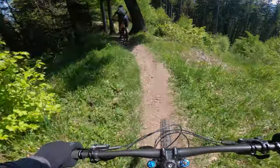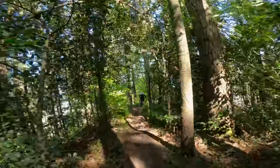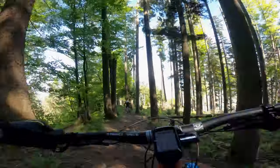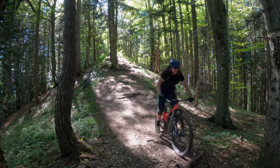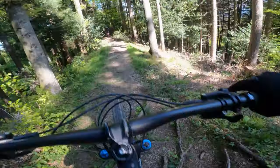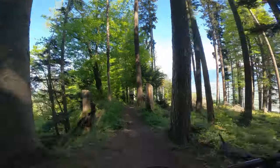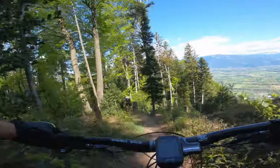Just like the first trail, it really helps to carry a little bit of speed to prevent you from hooking up on all the roots and rocks. You do need to watch out for ring-dingers though, so I'd be wary of running those tyre pressures too low or you could end up in the same boat as Gav.